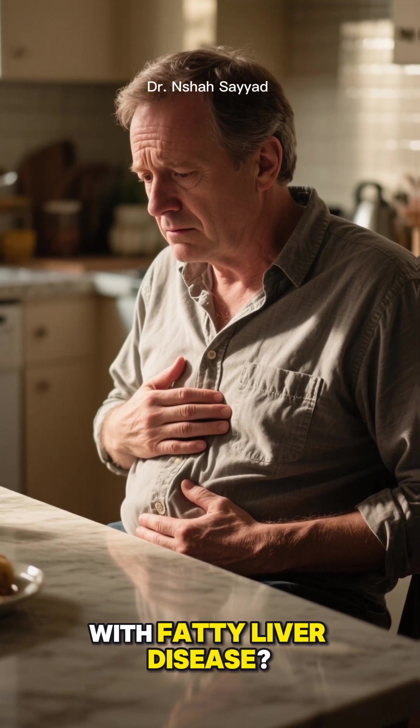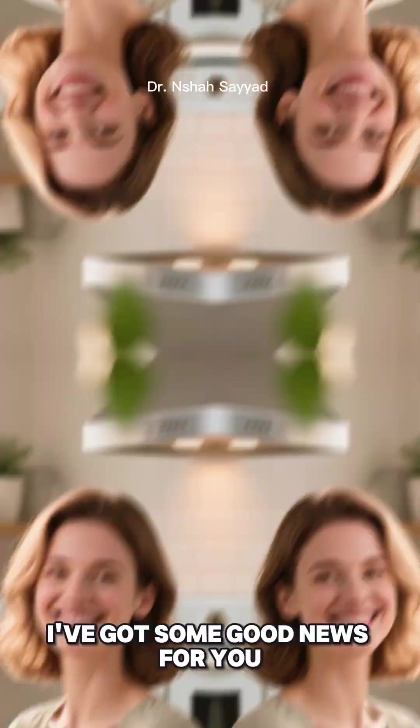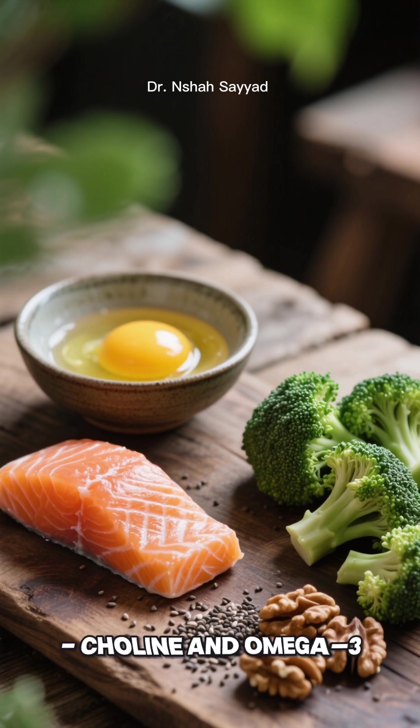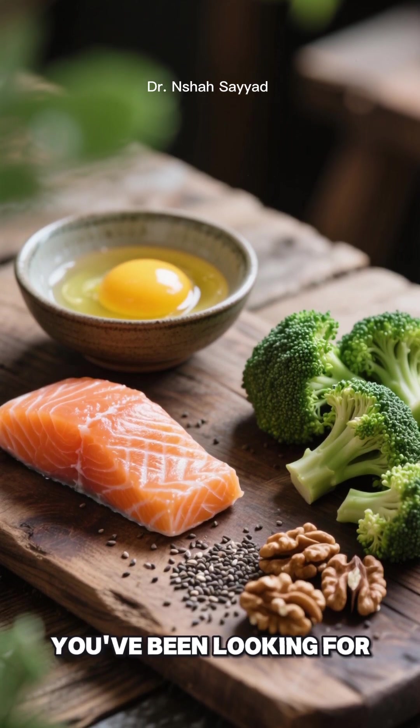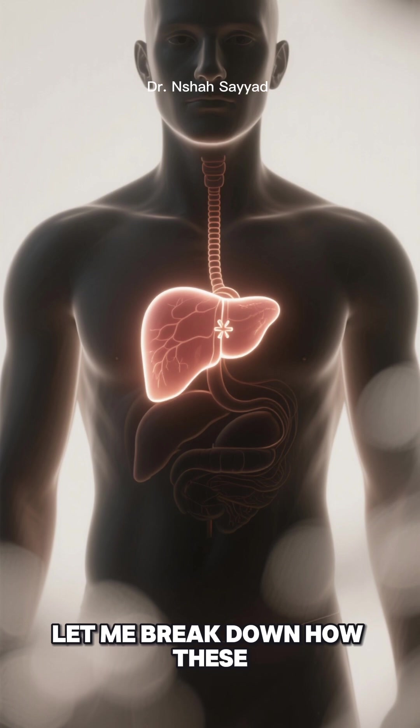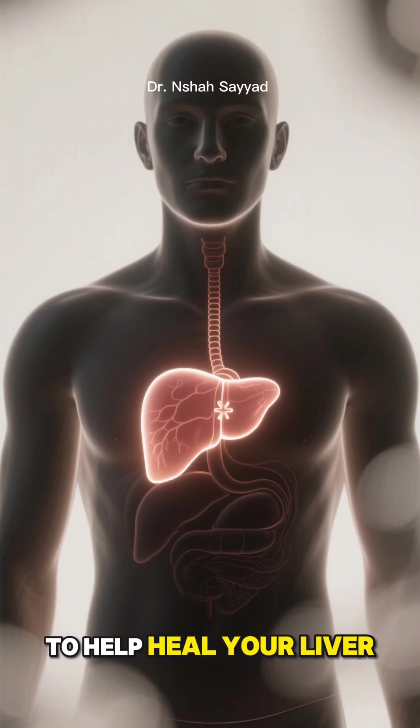Are you struggling with fatty liver disease? Well, I've got some good news for you. Two powerful nutrients, choline and omega-3 fatty acids, could be the natural solution you've been looking for. Let me break down how these incredible compounds work together to help heal your liver.